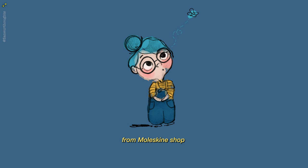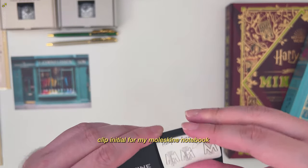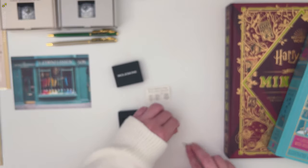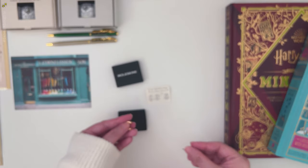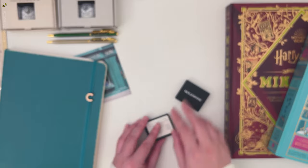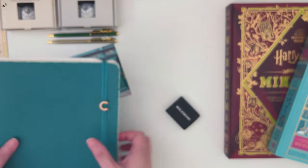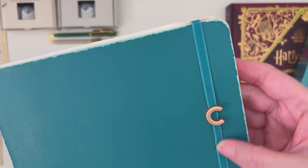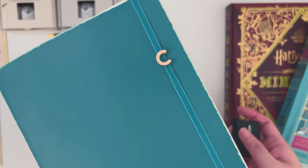Next is a small item from the Moon Skin Shop. It's an initial that you clip on your Moleskine notebook like this. It's a bit tight, but I think it's just because my Moleskine is already old.